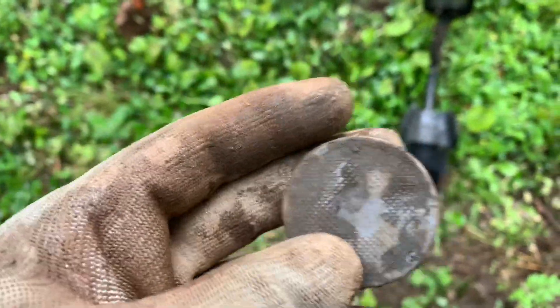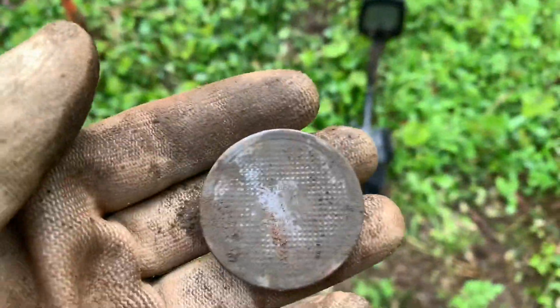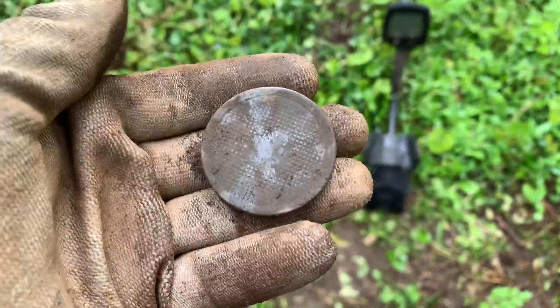Just found this right here. It looks like it's possibly an old makeup compact. It's got a lot of history, but right here at the bottom it looks like it says Elizabeth on it. I'm going to try to clean it up and see if I can find any other information on it — pretty cool.